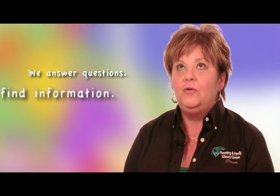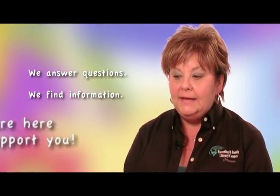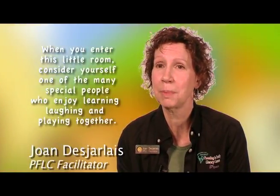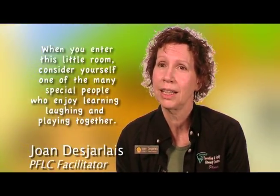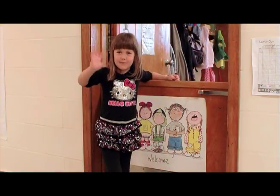They also know that if they have a question, I'm there to help them. If they want to find out information, I can find that out for them. Generally, we support them because we're here to help you. We have a little sign on the door coming into our room that says: when you enter this little room, consider yourself one of the many special people who enjoy learning, laughing and playing together. It's really as simple and profound as that. Thanks for coming — it's been a great day.